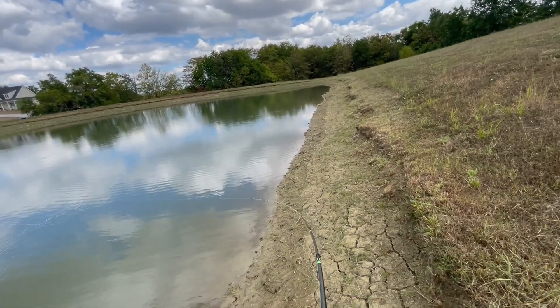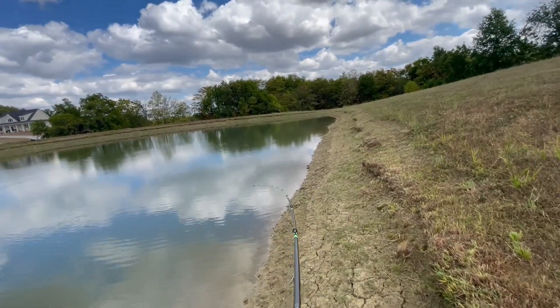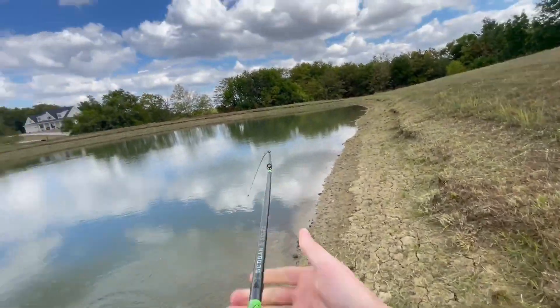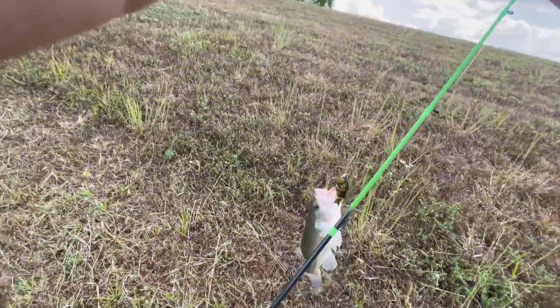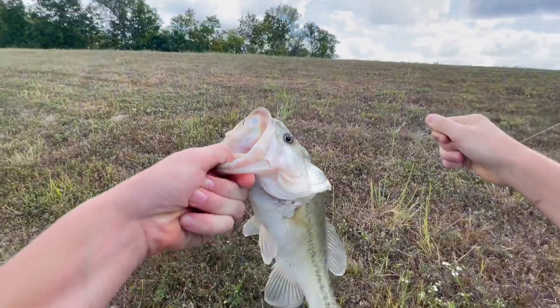I just got smoked on the bluegill lure. Smoked on the bluegill lure — just got smoked. Yes sir, stay pinned. Smoked on the bluegill lure. H2OX. Let's go.